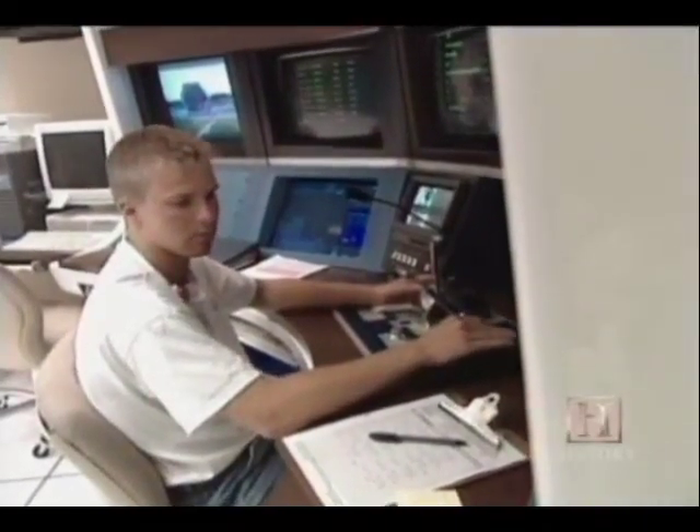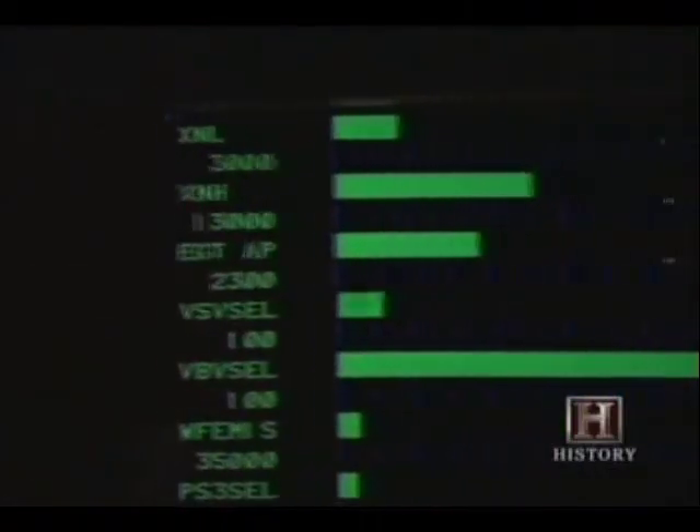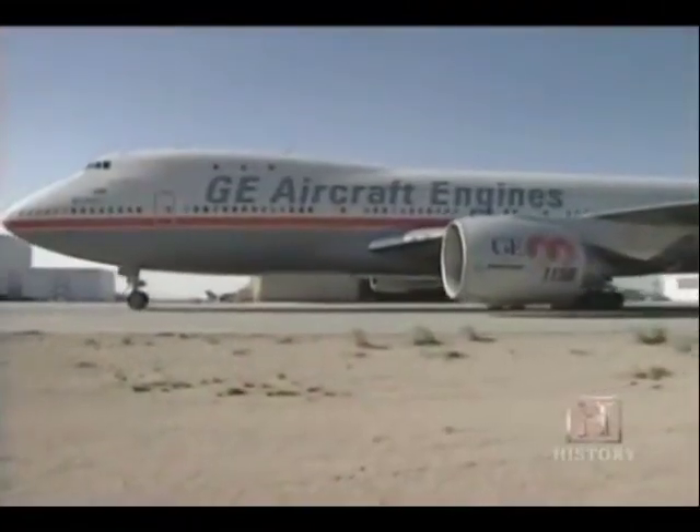Nothing was left to chance. Technicians tried to recreate and analyze every possible problem that could happen to the engine. An engine when it's operating on an aircraft takes in a lot of air — it can also take in anything else in the environment, such as a bird. So we're required per the FAA to shoot bird carcasses into the engine and to show that we can continue to sustain operation even after taking in the bird carcasses.